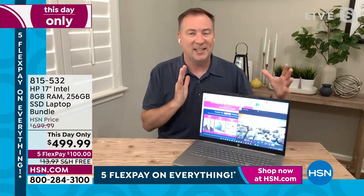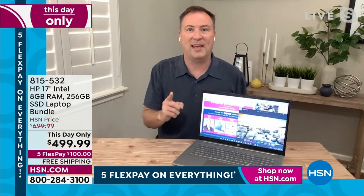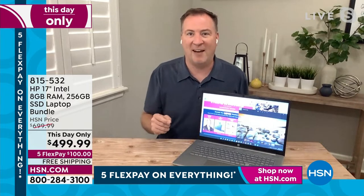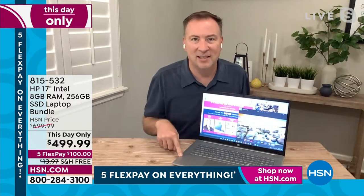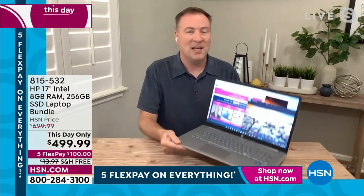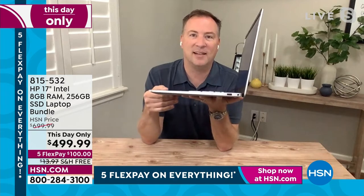Now when you have that 17-inch, you have desktop-type quality right here. The one thing mentioned was how lightweight this is — only four and a half pounds. Most 17-inches out there in the market are 10 pounds. But this is HP's thin and light series.